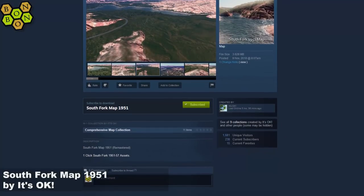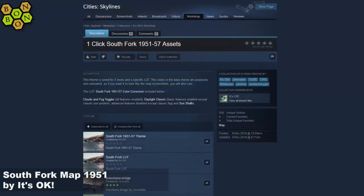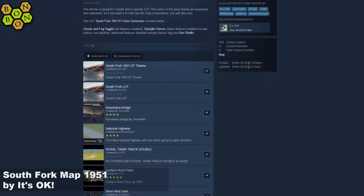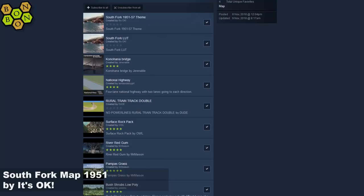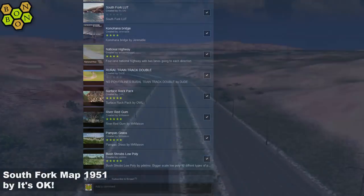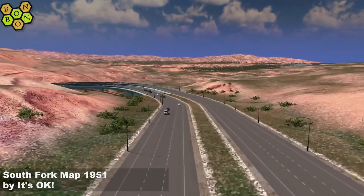It looks like there's not much to subscribe to, but there is a one-click collection. Following that link across, there's a South Fork theme, a South Fork LUT, a custom bridge, national highway, rural train double track, and so on — plus a little bit of foliage. If anything I'd like to see a little bit more.